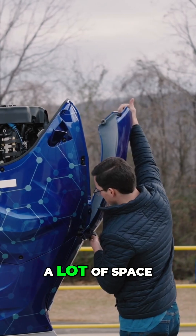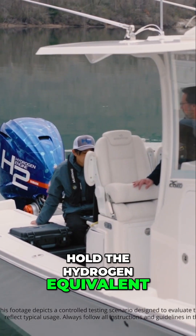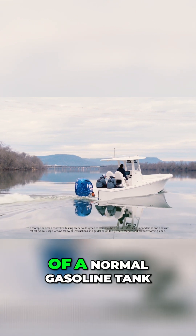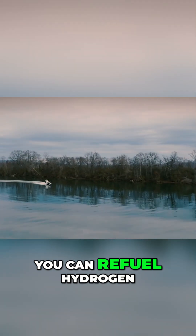The tanks take up a lot of space on the boat, and consider this: the 720 liter tanks hold the hydrogen equivalent of roughly just 24 gallons of gas. That's about one fourth of the fuel capacity of a normal gasoline tank. There are still a lot of hurdles to overcome, including improving where you can refuel hydrogen.